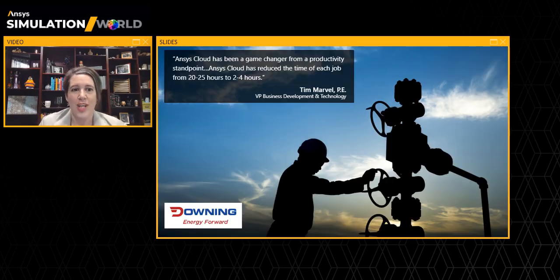It's rewarding to see customers like Downing benefit from the partnership between Ansys and Azure. Tim, who's the head of business development at Downing, told us our joint solution has been a game changer from a productivity standpoint. It has reduced the time of each job from 20 to 25 hours down to just two to four hours. For an energy company that has significant equipment and operational expenses, this is really substantial. Downing is getting a five times faster turnaround for their simulation using Ansys, which has led to a reduction of eight hours in their installation and corresponding downtime for wells — efficiencies that help them win more contracts and grow their business.